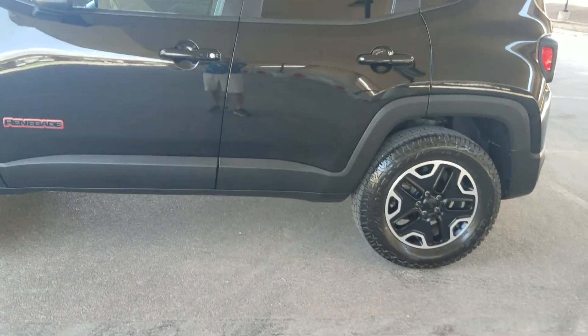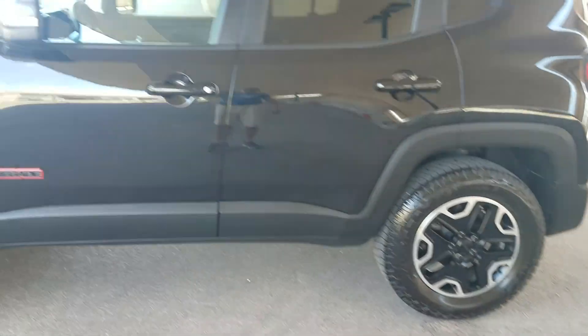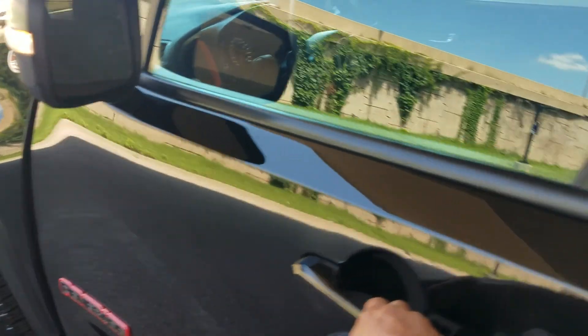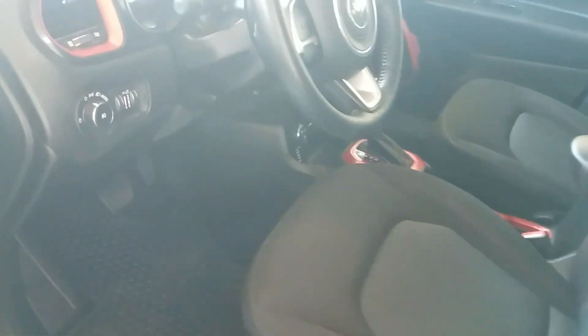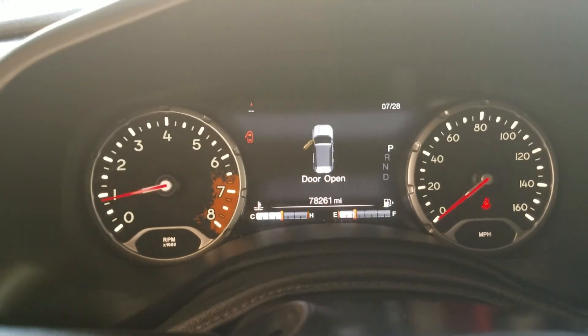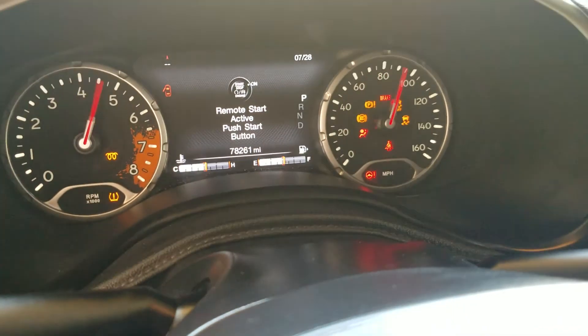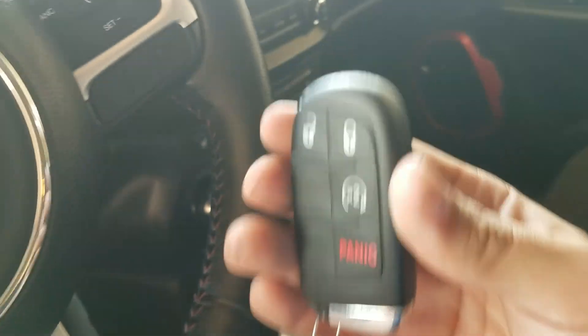There it went — auto start. And don't think this is just a wintertime thing; auto start is great to have in the summertime too — you want to come out and have the vehicle nice and cool. You can see 78,261 miles on the odometer. It's got the push button start, so you can keep the key in your pocket or in your purse.